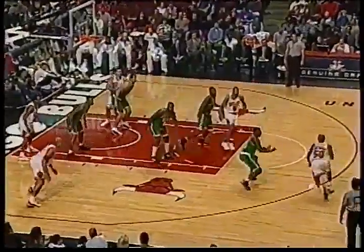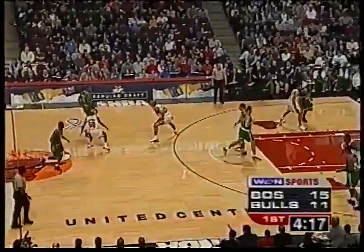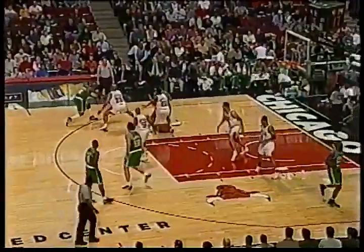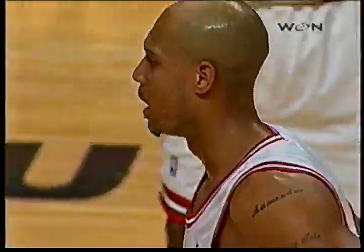Both teams will go to the bench early and often here. The Bulls are playing their fourth game in five nights. Anthony hits the runner. Walker sets it up — Bulls trailing by four. Pierce on the drive — that quick move off the baseline. Hassel got a piece on him again; Hassel's going to make that kid work. Hassel on the other end. Fizer the offensive rebound — thought he was going to get the bucket and the foul. The foul is on Eric Williams, his first.